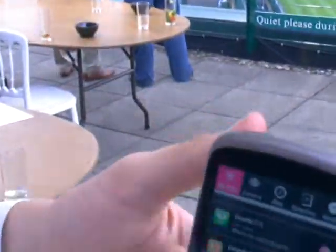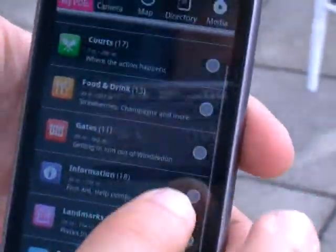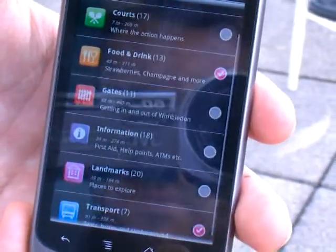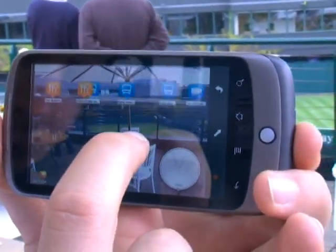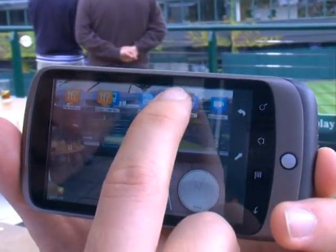If we go back to the points of interest — say you're now getting quite hungry, so you select food and drink, and you wouldn't mind knowing about transport as well. Then as you click on camera again, you'll note the icons have changed. You've now got a feel of where the bakery is, where the park and ride is, where the taxi stand is.